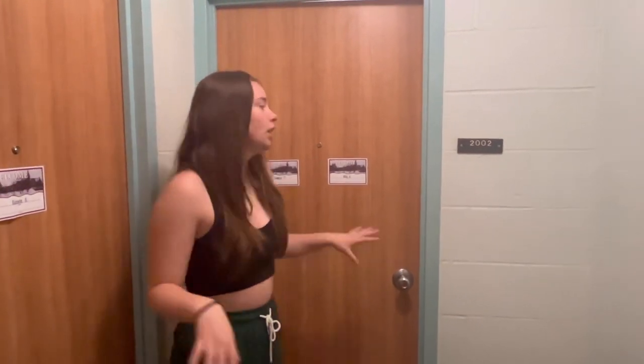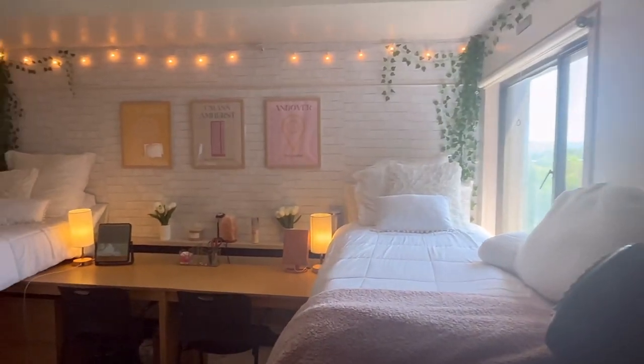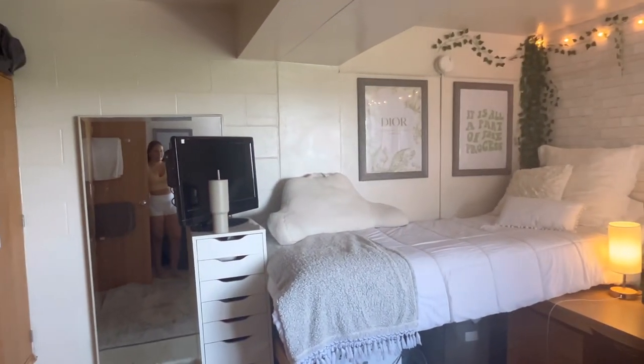Hey guys, today we're finally filming a room tour — long awaited. We are sophomores at UMass Amherst and we're obsessed with our room this year, but we just never did a room tour and now we're moving out. We never did freshman year either, but this year is way cuter and we're leaving this week so we had to film it before we left. For all incoming students, we live in Washington, which freshmen don't live in, so this is sophomore living. We're in room 420, which is a corner room, so this is what it looks like right when you walk in.